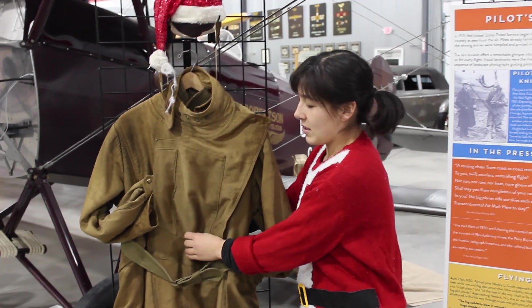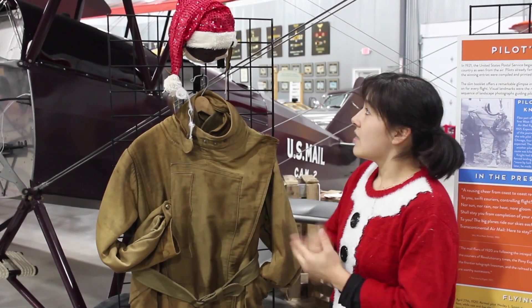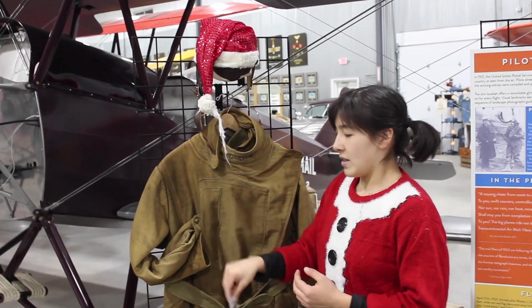He didn't actually wear it because it's not fat enough and it's not the right color, but it was the prototype — as was this hybrid helmet. It sustained some wind damage so we had to update that part.